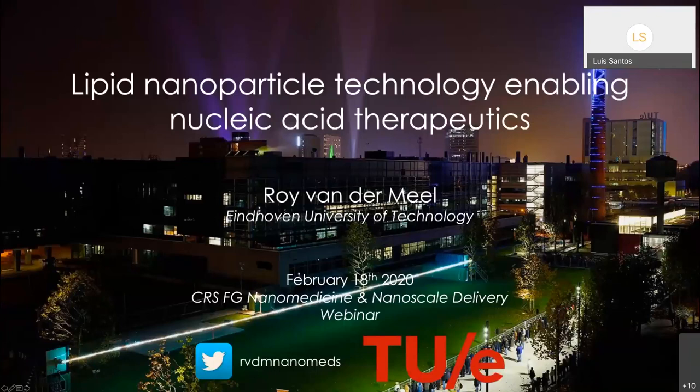Welcome everyone. I'm Luis Santos, and I'm currently a scientist working on drug delivery and nanomedicine at AstraZeneca, and I'm also an industrial board member of the nanomedicine and nanoscale delivery group within the Controlled Release Society.